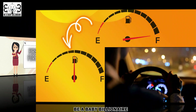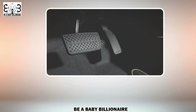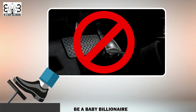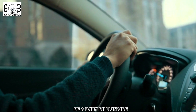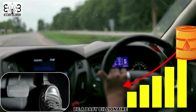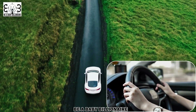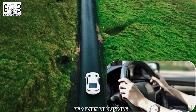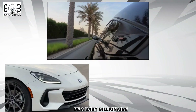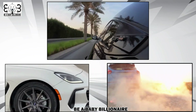First and foremost, maintaining a steady speed can make a significant difference in your fuel economy. Avoid unnecessary acceleration and braking by anticipating traffic flow and adjusting your speed accordingly. Smooth and gradual acceleration uses less fuel compared to sudden bursts of speed. Similarly, try to coast to a stop rather than slamming on the brakes at the last moment. By driving at a consistent speed and minimizing abrupt stops and starts, you can improve your fuel efficiency.